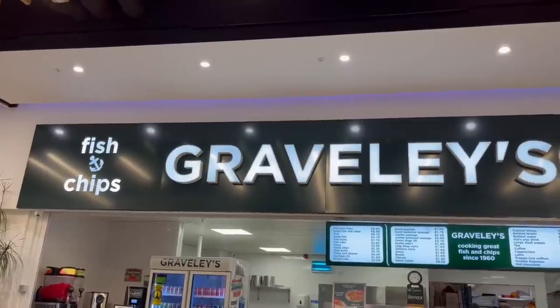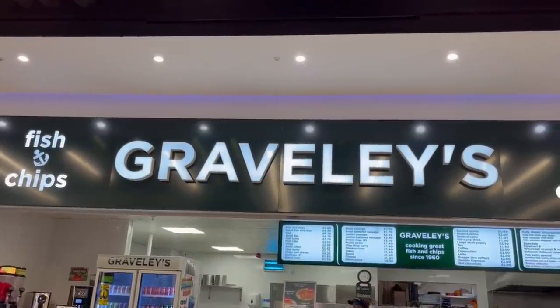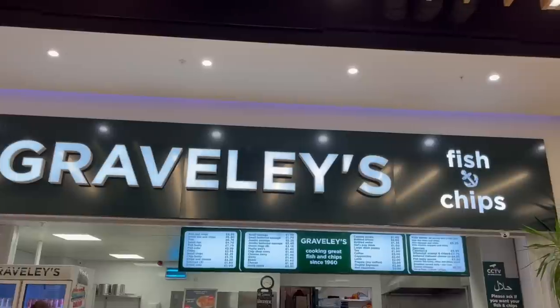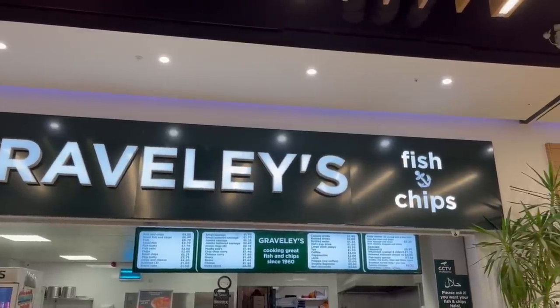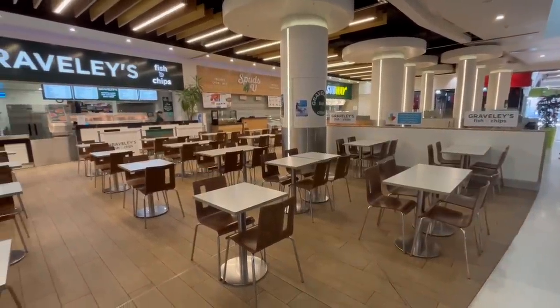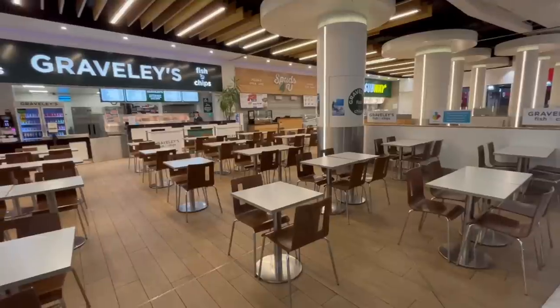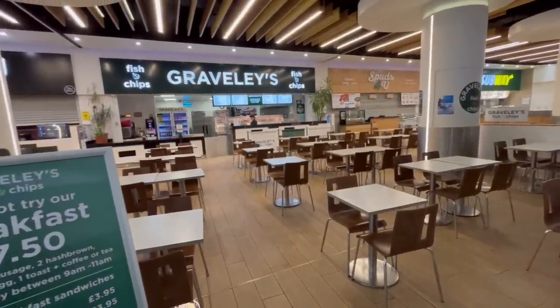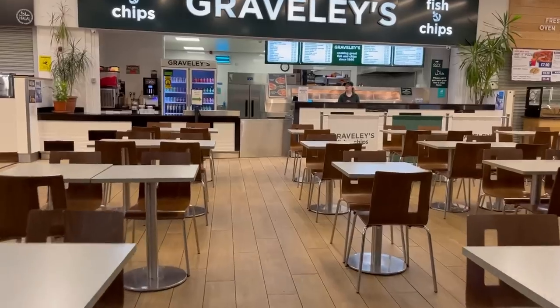The chip shop I decided to go to is called Graveley's. I've actually been here before, but not for the fish and chips — I came here for their breakfast. They're probably the only fish and chip place that does one, and I really enjoyed it, which is why I decided to come back and try out their fish and chips. Let's go order.